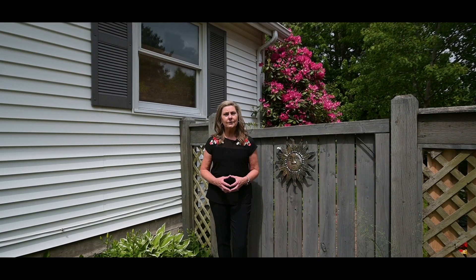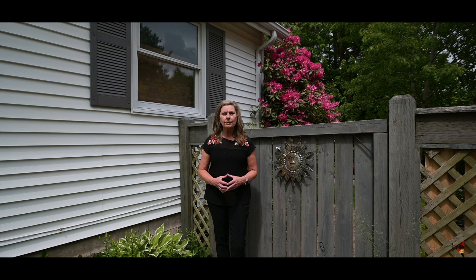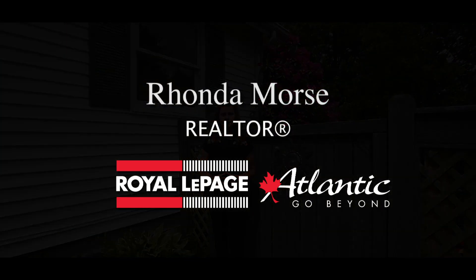So come take a tour of this impressive property and you'll see for yourself why it's the perfect place for your family to call home. For more information regarding this property or any others, please go to my website rondamorse.ca, or pop by my Facebook page Rhonda Morse at Rollapede Atlantic.